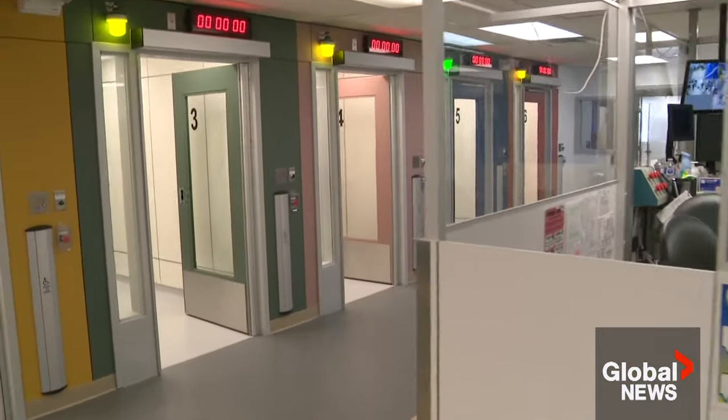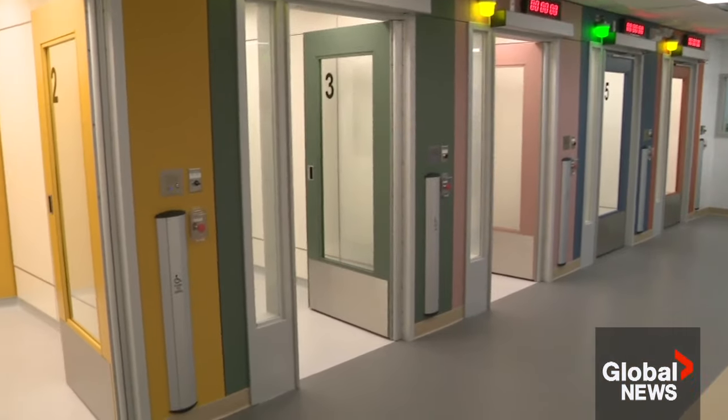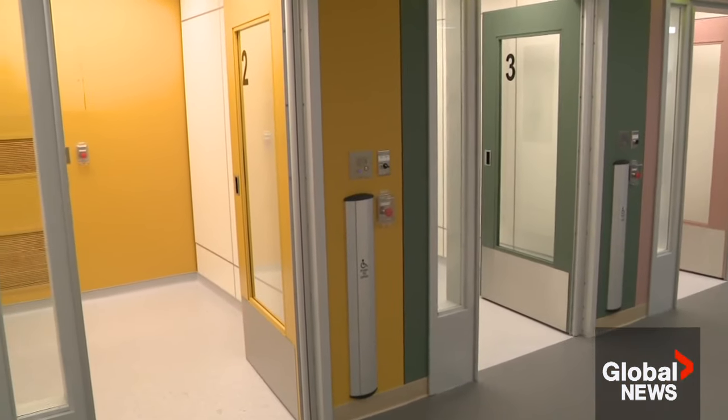The rooms will be operating as soon as Health Canada issues a permit. That's expected to happen within a matter of weeks.